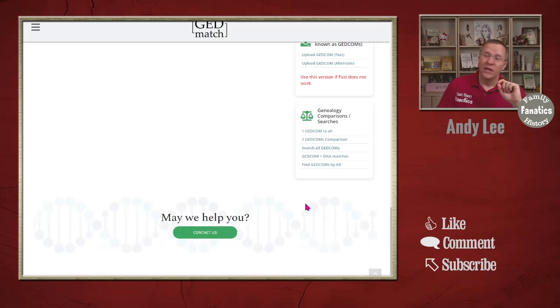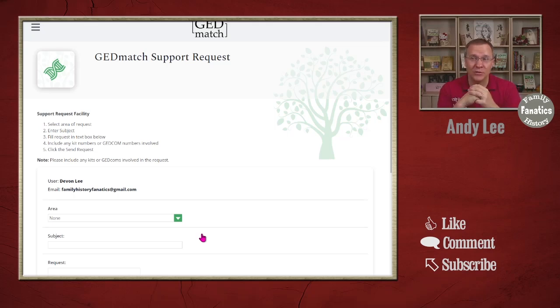You may also notice that on each page there is now a way to contact GEDmatch which goes to their support request submittal form. While using the new GEDmatch website, if you come across any errors, missing information, or something that's different from the old tools, you can always sign into classic to verify whether it worked correctly there, then go back to the new GEDmatch and submit a trouble ticket for any of those issues.